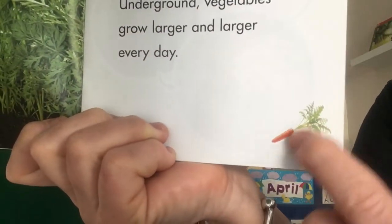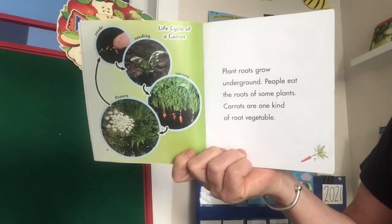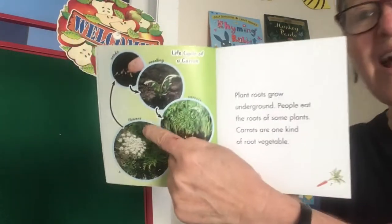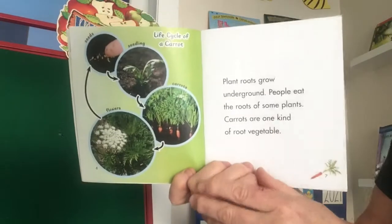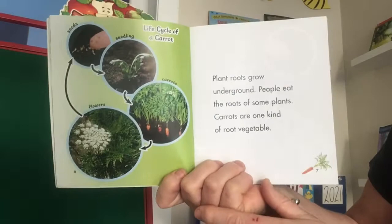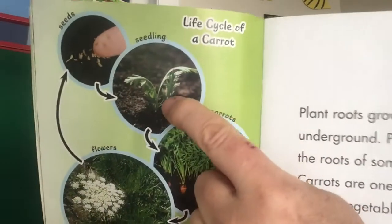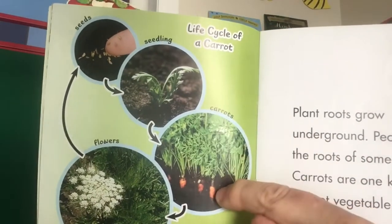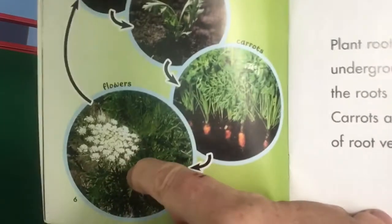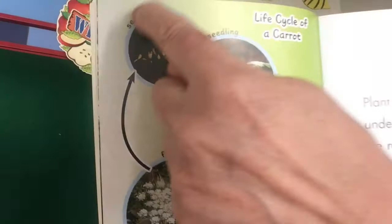The little symbol by the page numbers is a cute little carrot. Life cycle of a carrot. Here's a diagram — we've learned how a diagram helps us understand information in a non-fiction book. They start out as seeds, and then as they grow a little, they're called seedlings. Then they start to grow into carrots, and the green part on top will keep growing and push up flowers. Then the flowers drop their seeds, and the cycle goes all over again.